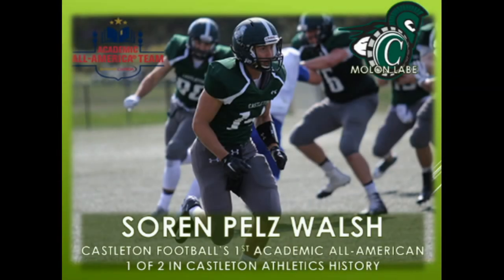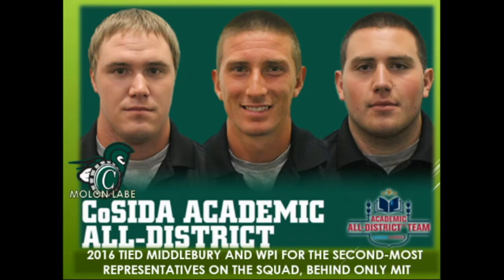We simply want the student-athlete that values the importance of academics and graduating with his degree in a timely fashion. We understand that not every single student-athlete we get will be our next Soren Pels-Walsh. Soren Pels-Walsh was a two-time conference player, academic all-conference player for us, as well as a two-time all-conference player. He was also a member of the COSIDA academic all-district team, and ended up being our first and only to date academic All-American.